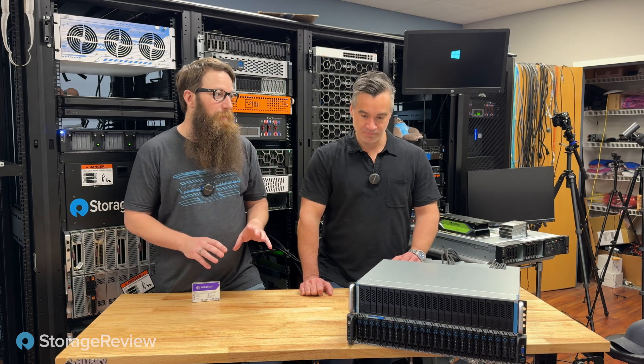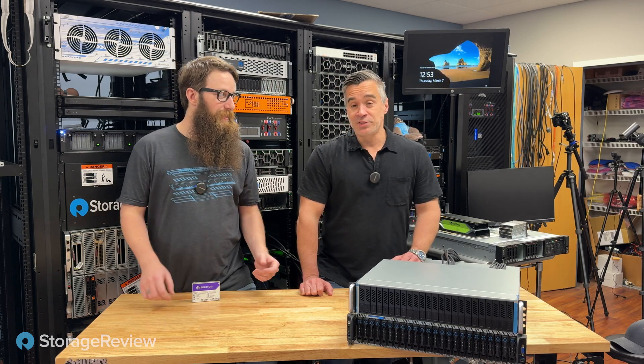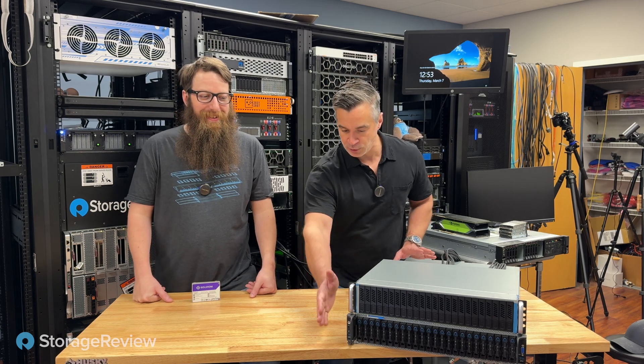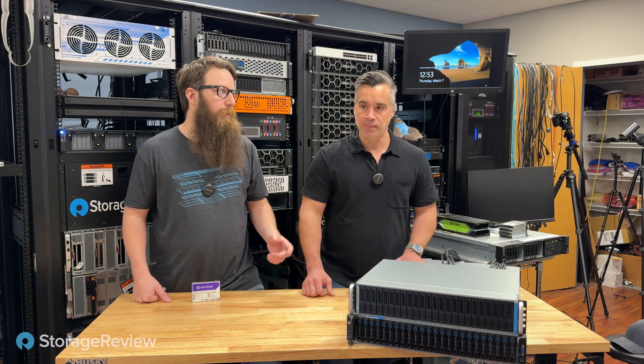We did the speed run the first time just to kind of vet out this system, found little things here and there that we thought we could improve, and we decided to take things a level up. So the first run we used this QCT server — this was the one we got from AMD at the Genoa launch, 96 cores.